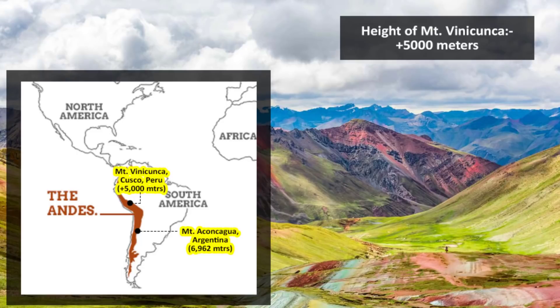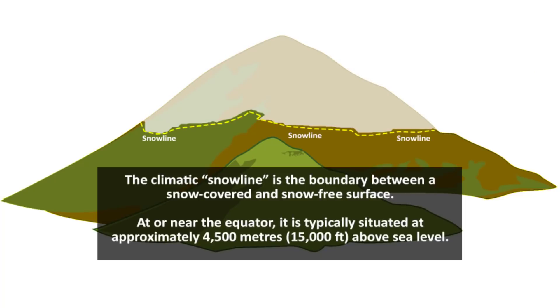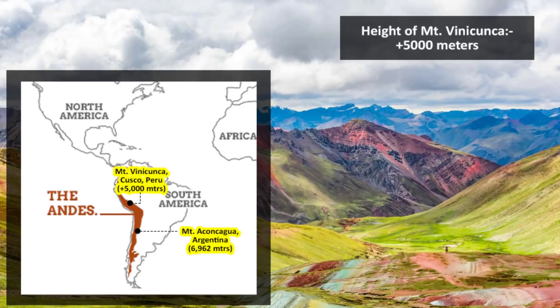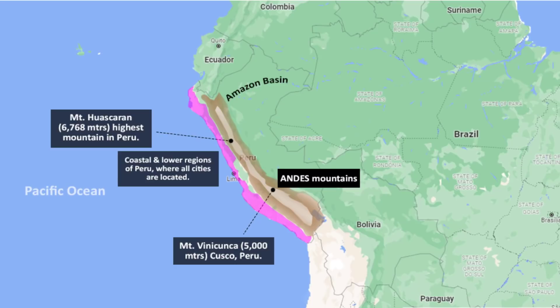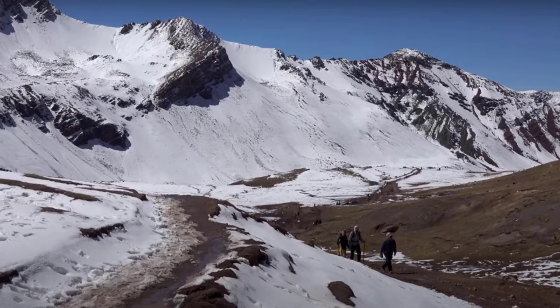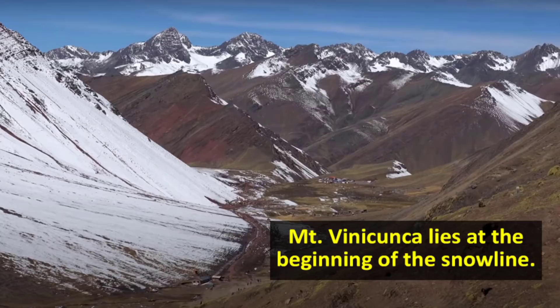The highest peak of the entire Andes mountain is Mount Aconcagua in Argentina. The height of this rainbow mountain, called Vinicunca, is more than 5,000 meters. The snow line of any mountain will appear approximately after 4,500 meters, which means this rainbow mountain is at a height where you will easily find some snow if not fully covered snow. In Peru, you will find snow only on the high mountain tops, not in the lower regions where the cities are located. During winters, you will find this rainbow mountain covered in little snow or small glaciers, and after winters when the temperature slowly increases, the snow and glaciers start to melt. In the case of this particular mountain, the snow will quickly dissipate due to its less quantity, because this mountain is at the beginning of the snow line.